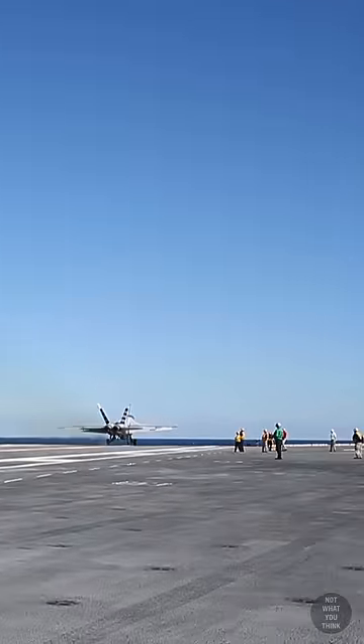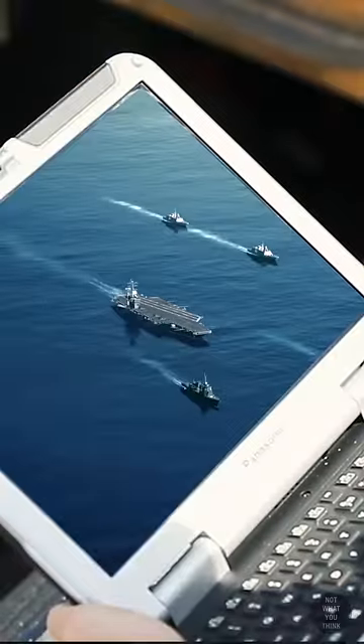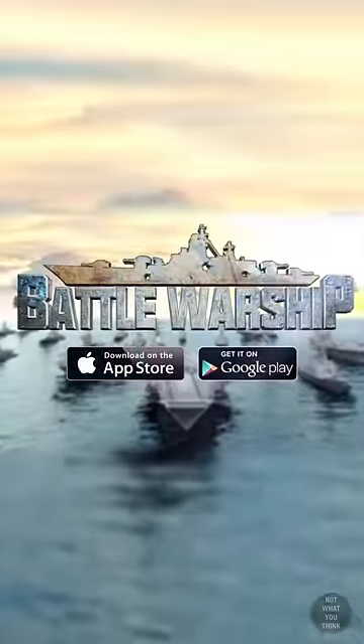There's only one type of catapult system that never breaks down, and that's the one used in video games. If you're interested in a strategic video game, check out Battle Warship Naval Empire — click the link in the description for a limited time offer. All catapults come with a lifetime warranty.